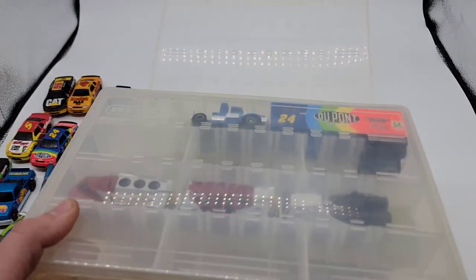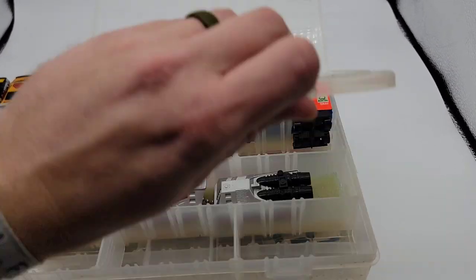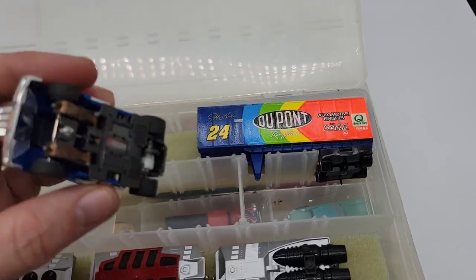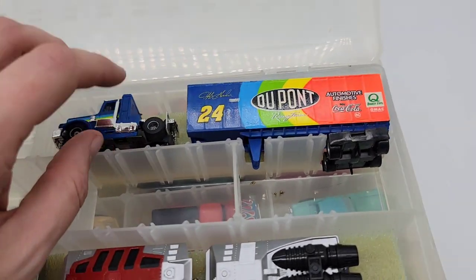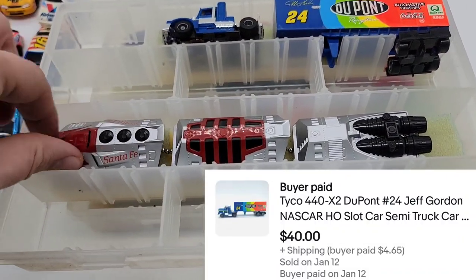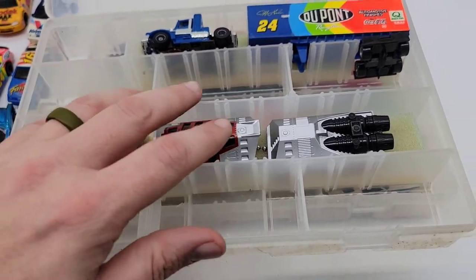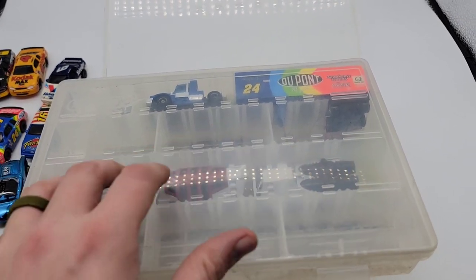I still have one more that I was surprised was a slot car — this is the Jeff Gordon car hauler. Yes, it goes on the track as well. This went for $40 plus shipping. There's also just another small train piece that goes on the track — it doesn't go for much but I'll still get it listed. It was the only one that was under $10.